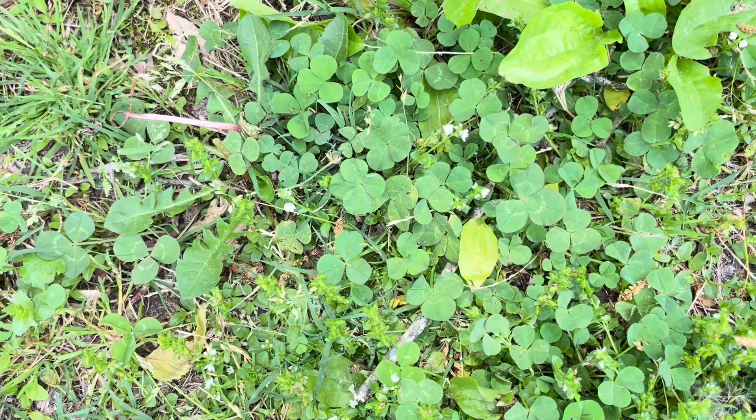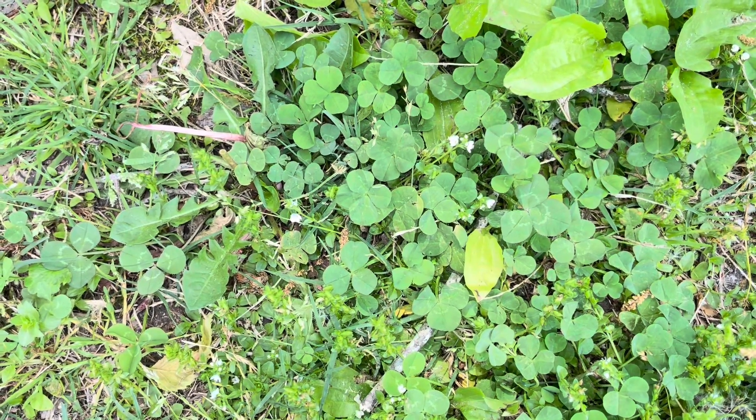Can you guys spot the four-leaf clovers? Here's a hint - there's more than one right here in this little patch. Let me know how many you see in the comments.